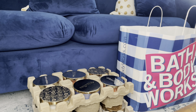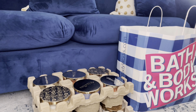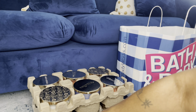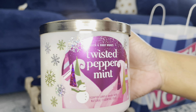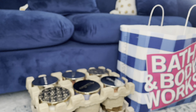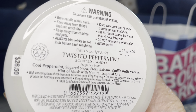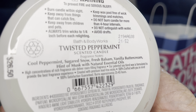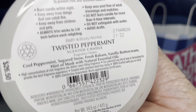And next we have another Peppermint Hot Chocolate, which I need to add to my crate. And here we have a Twisted Peppermint. The notes: Cool Peppermint, Sugared Snow, Fresh Balsam, Vanilla Butter Cream, Hint of Musk with Natural Essential Oils.